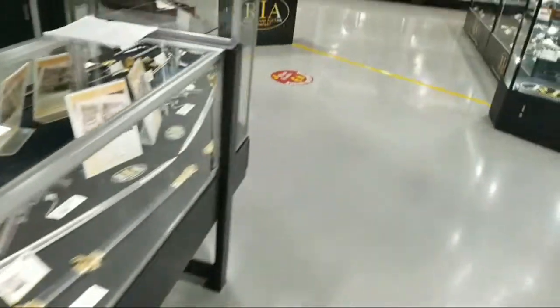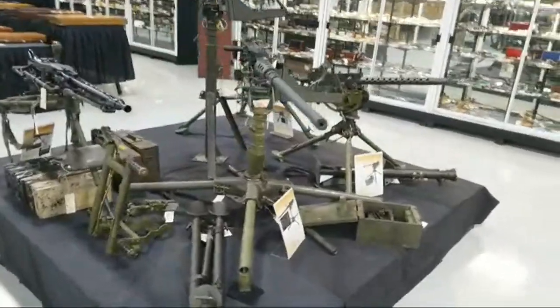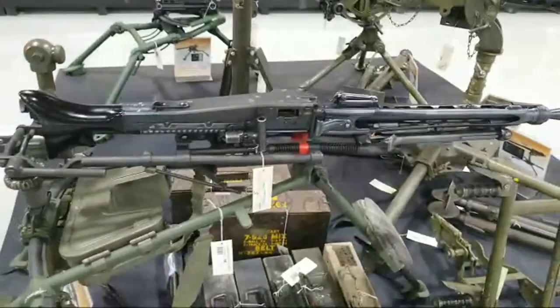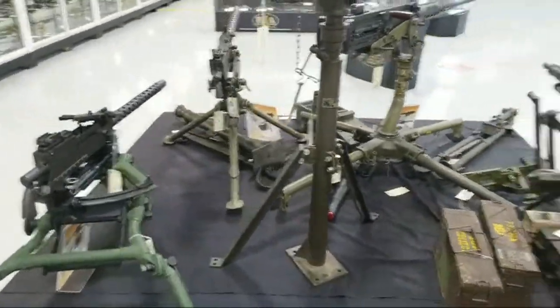Let's walk back the other way. Here we have a lot of Class 3 goodness — that old Model Deuce, an MG42, all sorts of goodies.